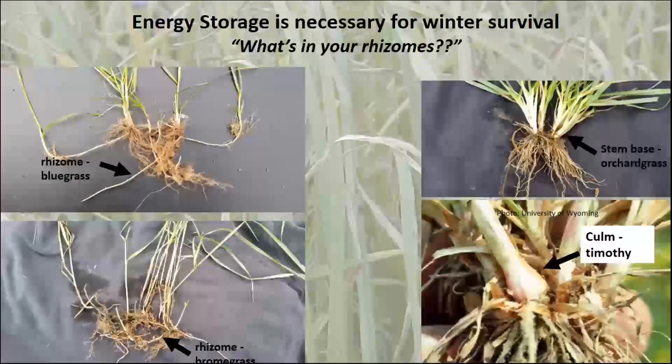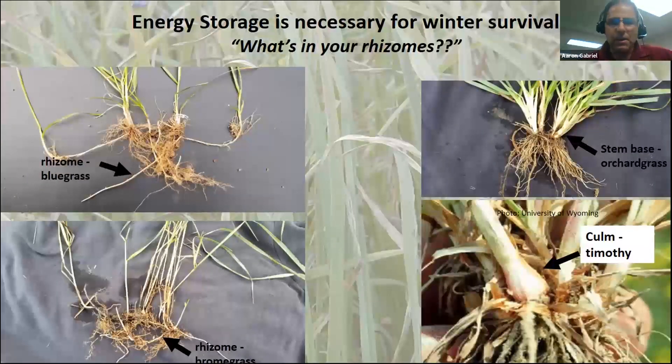You want to graze those grasses before they get all dead. To survive winter properly, we need to have carbohydrate storage in our roots. Here we have some bluegrass rhizomes — to store up carbohydrates, you just need that rest period. Sod grasses with rhizomes store things in the rhizomes. Bunch grasses like orchard grass store carbohydrates in the base of the stem, which is why we don't want to graze or mow them too close.